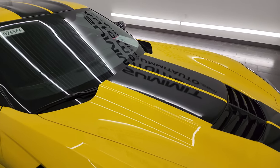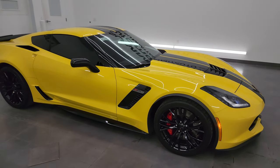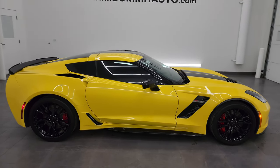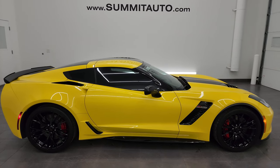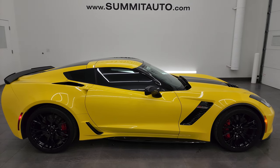I would highly recommend this car from a quality and condition standpoint. I think whoever gets this car is going to be very happy with it. To see more pictures of this car or one of our other 550 new and used cars — trucks, SUVs, minivans, Wranglers, sports cars — go to summitauto.com, full pictures and descriptions of every single vehicle, all at summitauto.com.